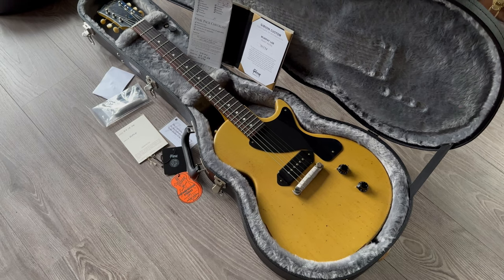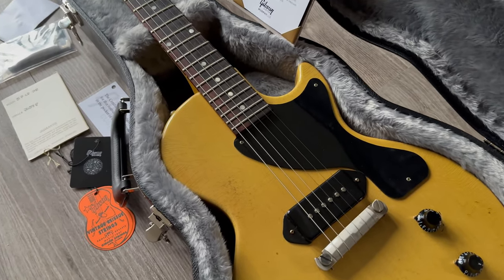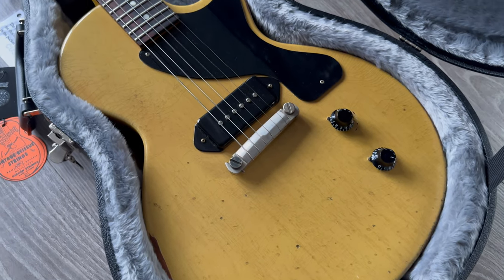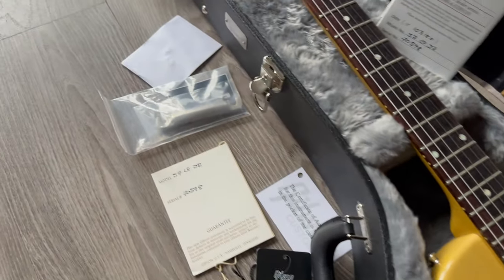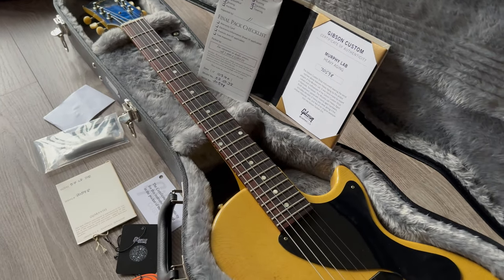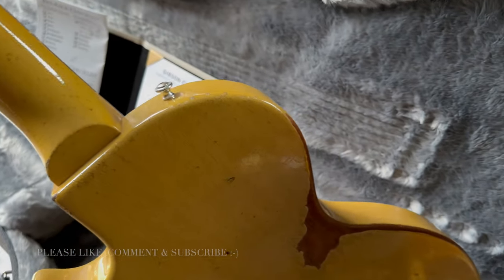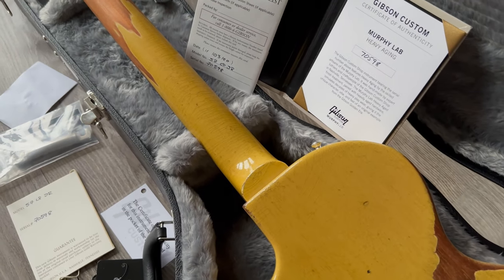Talking about P90s, here is another P90 guitar. This is a Gibson Les Paul Jr 1957 Historic, Murphy Lab heavy aging, in the classic TV yellow finish. These guitars sound so well and are so comfortable. This one has a replaced bridge or tailpiece — I have to say the original is right there, included of course. This one is from 2020, comes with the papers and the original case. Let me show you some more detail of the wonderful aging by the Murphy Lab. I hope it shows how much nice checking detail this one has.